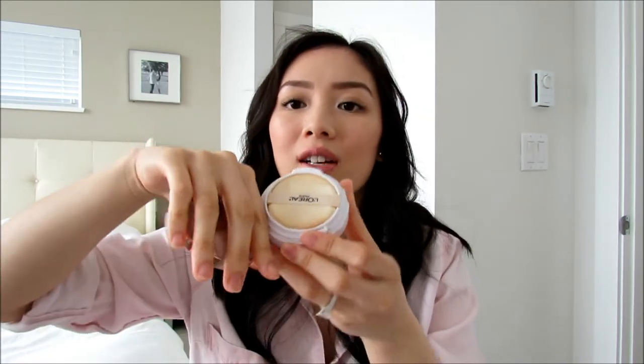I have the L'Oreal True Match Lumi Cushion Luminous Foundation in shade W2 Light Ivory. The packaging is absolutely gorgeous — it comes with a rose gold top, a mirror inside, a little applicator, and a sponge that holds the foundation. This is a light to medium coverage foundation. I like how it felt on my skin — it's very lightweight, not cakey or heavy, and it made my skin look naturally luminous with a nice glow. It's very hydrating, so if you have dry skin I'd definitely recommend it, but if you have super oily skin maybe stay away from it because of that luminous finish.